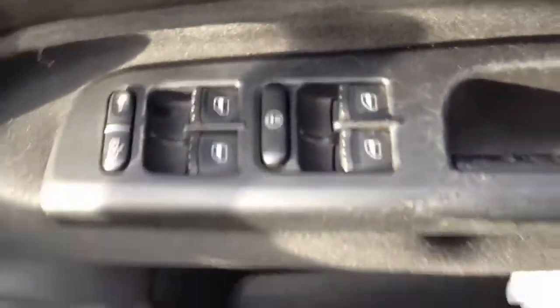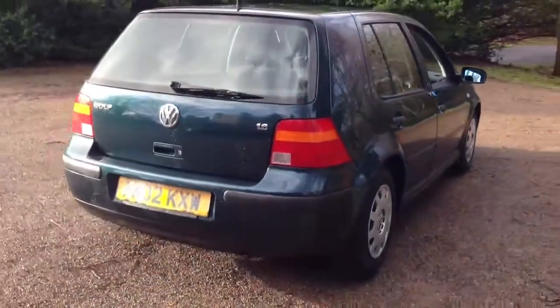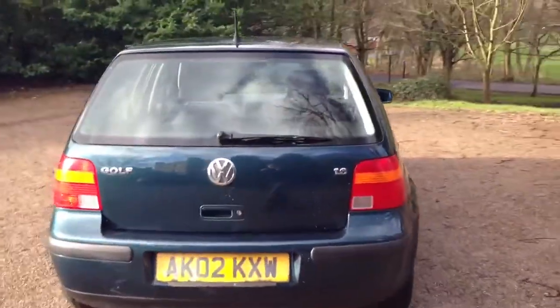It has electric windows all around and electric door mirrors. All tyres are in good condition. The car is taxed until the end of April and MOT'd until a future date.